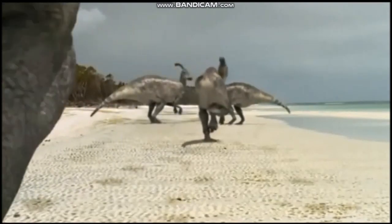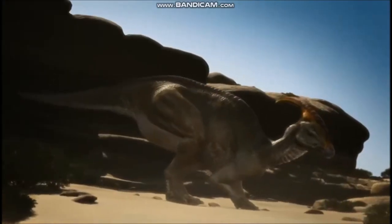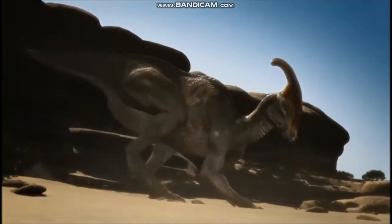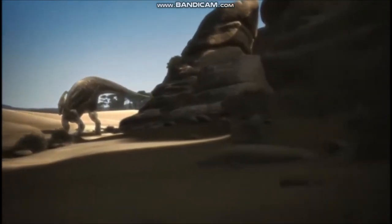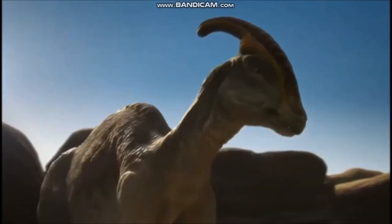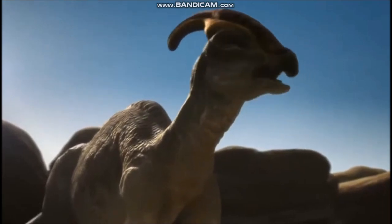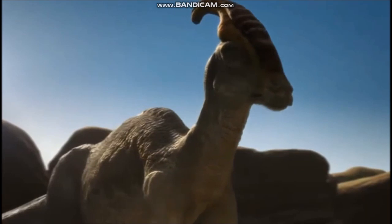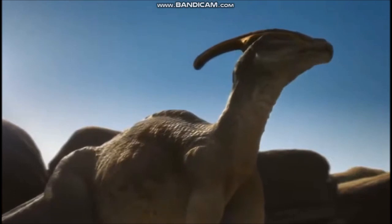One of the rarest of the duck-billed dinosaurs, Parasaurolophus was also one of the most advanced of those plant-eating giants. Its most distinctive feature is its crest — a huge pipe-like structure extending back from the top of the head to reach over the neck and shoulders — which was once thought to have been used for battling against rival males in fights for mates. Another suggestion was that it was used as a snorkel in swimming, because hollow tubes within the crest connected to the nasal passages. But there is no hole at the end of the crest.